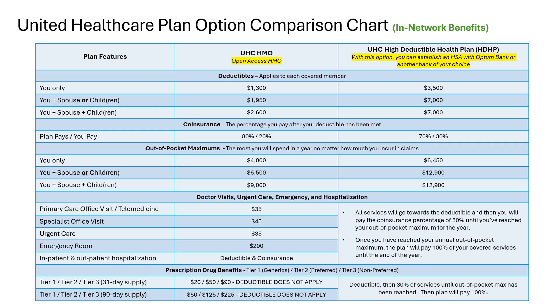Here we have another chart with more details about the two UnitedHealthcare plan options. Just like with Anthem, the HMO option is open access, meaning you don't need a referral from a primary care physician to see an in-network specialist. On the HMO option, you have office visit copays — $35 to see your regular doctor and $45 for a specialist like a cardiologist or psychiatrist. You also have a copay when you go to urgent care or the emergency room. Keep in mind you should only resort to the emergency room if you are experiencing a true emergency. If you go to the hospital, that will go towards your deductible and coinsurance until you reach your annual out-of-pocket maximum of $4,000 for an individual, after which UnitedHealthcare pays 100% of covered in-network care.